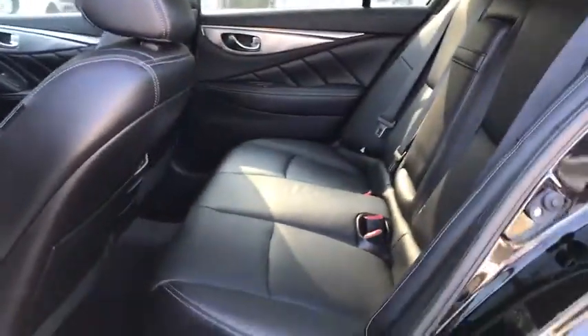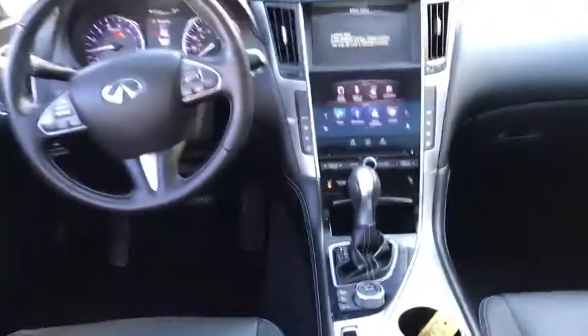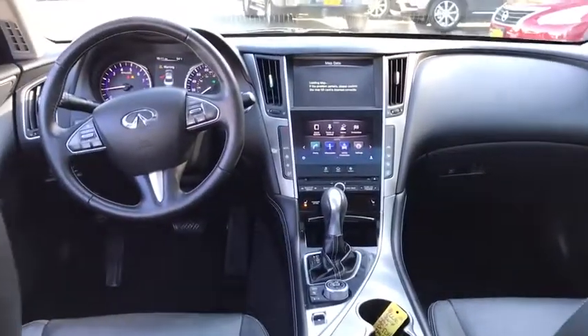Bluetooth, leather-wrapped steering wheel, adjustable steering wheel, power steering, keyless start, cruise control, auto-dimming rear view mirror, four-wheel disc brakes, floor mats, and aluminum wheels.